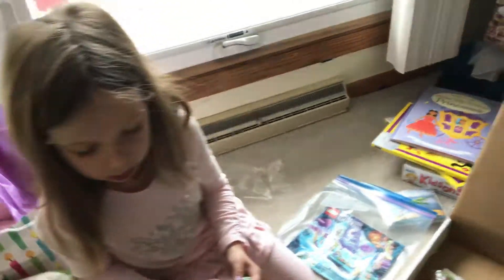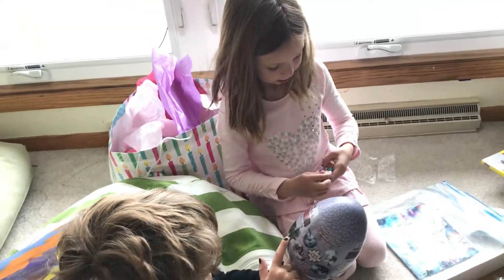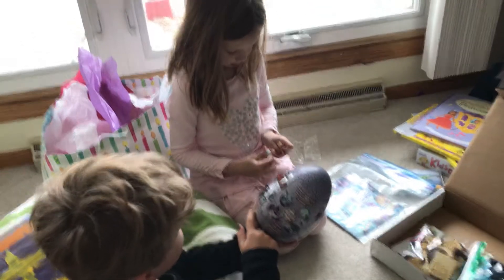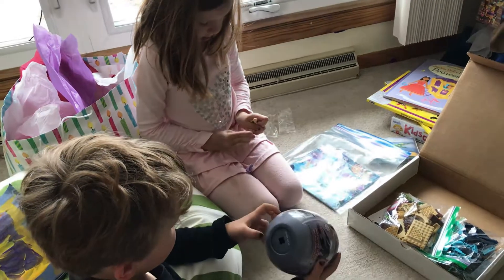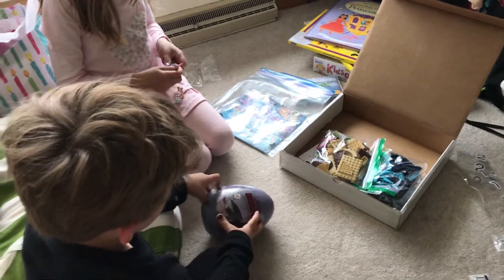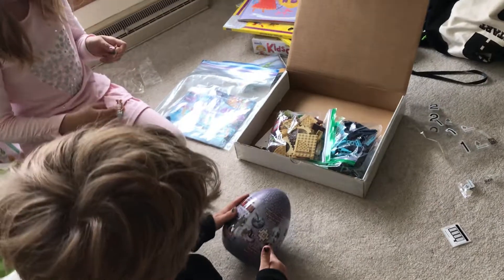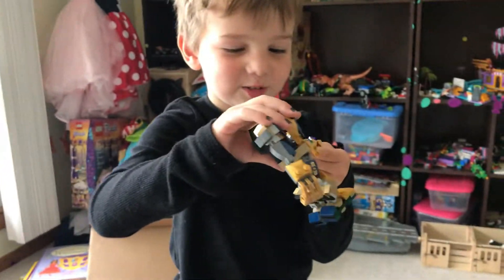I got the Dragon Prince because the Dragon Prince has this dragon. That's not the Dragon Prince — I think that's Toothless, Eli, from Dragon Riders. It's a puzzle. It's pretty big.